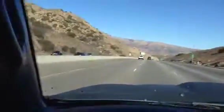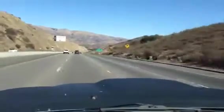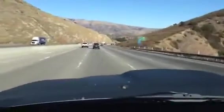Even in a fairly late model truck, the weather stripping is no match for the force of the wind coming through. Coming right through here over the top of the pass is usually where you get the worst gusts, as soon as this hill over here on the left comes to an end.